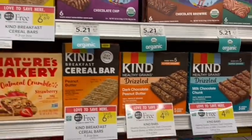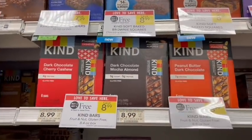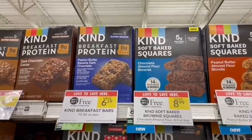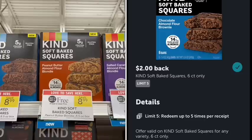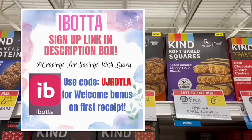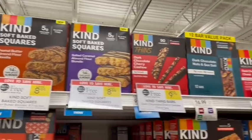Kind Bars are on sale buy one, get one free this week with so many different varieties included. You can mix and match, but the cheaper of the two will be free. I picked up a bunch, including the Soft Bake Squares priced at $8.99. We have a rebate on Ibotta for $2 off each one, bringing it down to $4.99 for both boxes. These are gluten-free and have no dairy. I tried the Salted Caramel ones and they are so good. I also picked up a couple other varieties and had a $1 off digital coupon come off — if that applies to breakfast bars, it would make it just $4.50 a box.